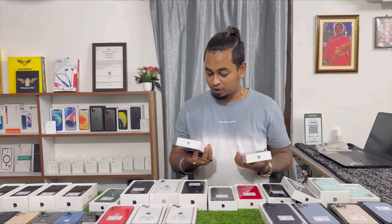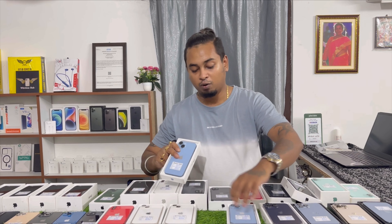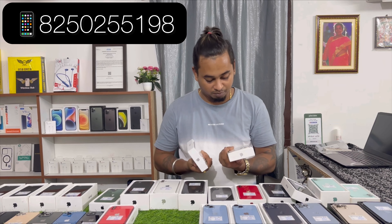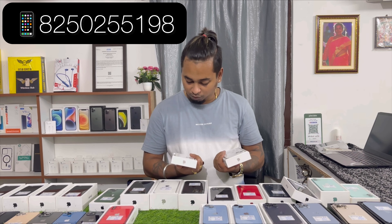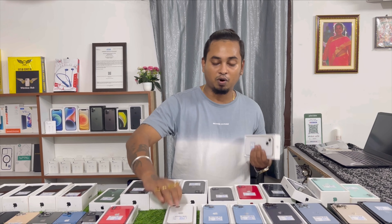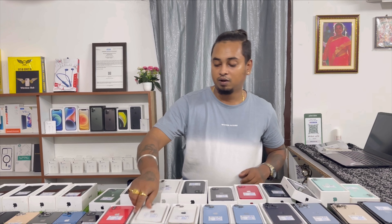Warranty with Apple Care. Battery health 97% and 99%. You can also get iPhone 13 in White color — like new condition, 100% battery health on both units. Non-active but open box stock, 1-year warranty. Pricing 57,500.